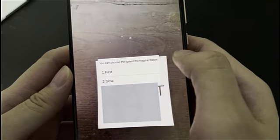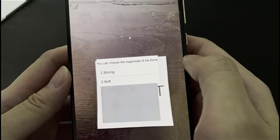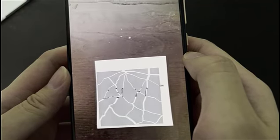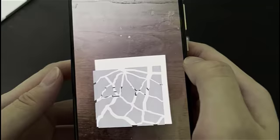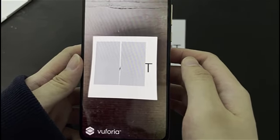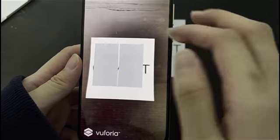We can choose the speed of the fragmentation — we choose slow. We also choose the magnitude of the force — we choose strong. Here we can hear the sound effect. Users can observe the internal molecular structure of different materials by zooming in on digital objects with two fingers.